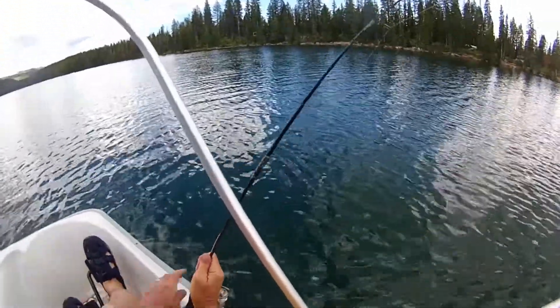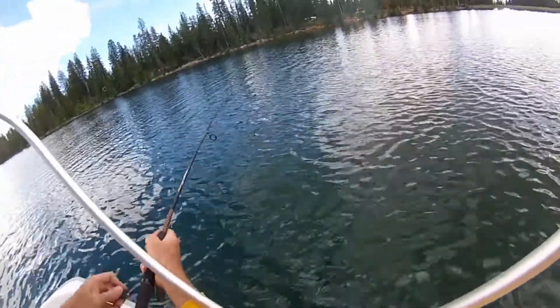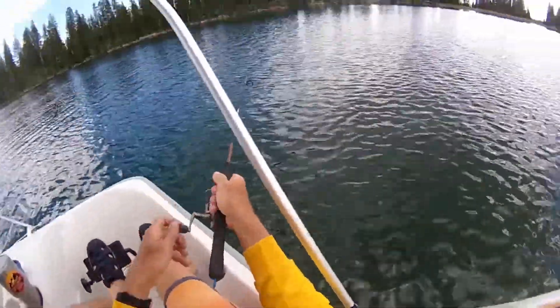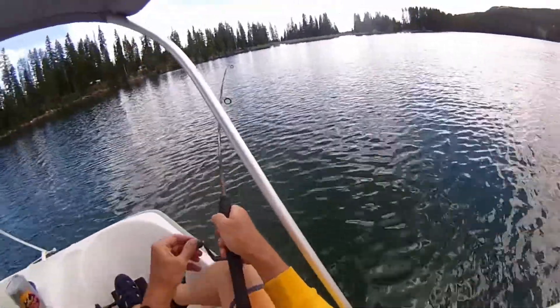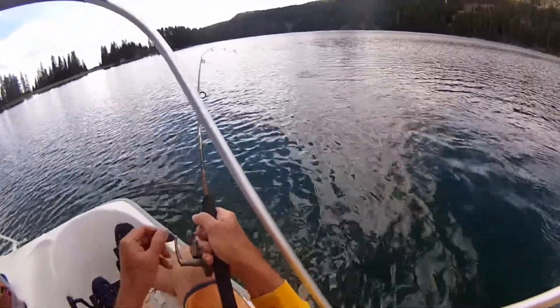Got a bite! Feels like a good one. Turn us around a little bit if you would — turn us into it. We'll see what we got. We were just trolling. Yeah, that's probably good.